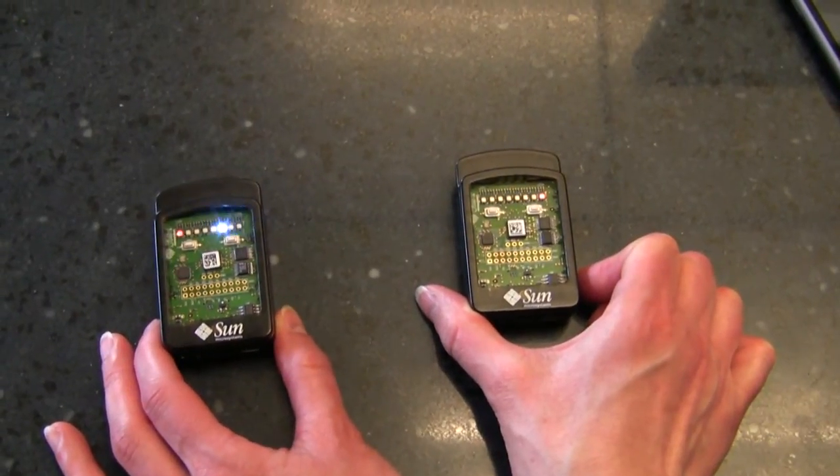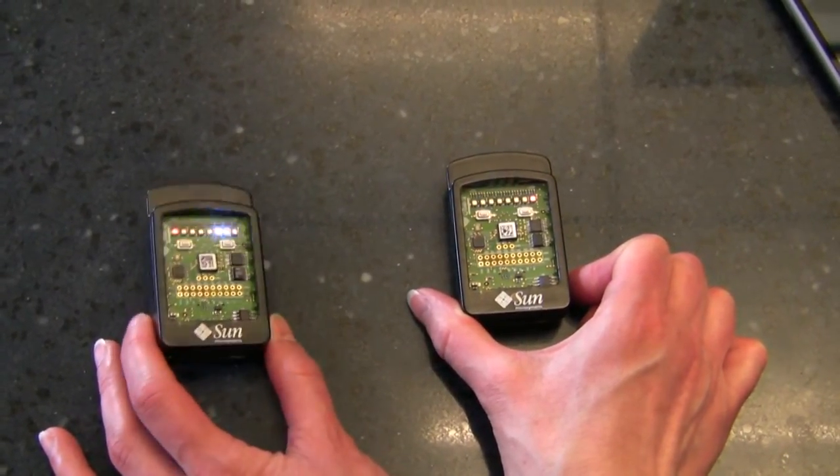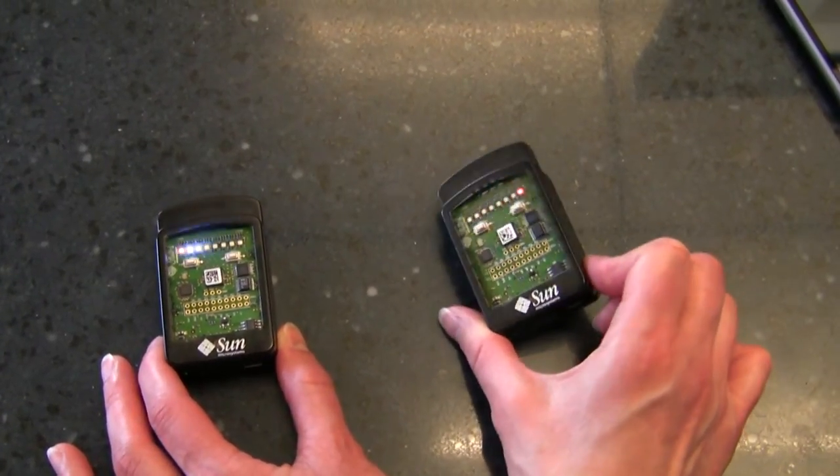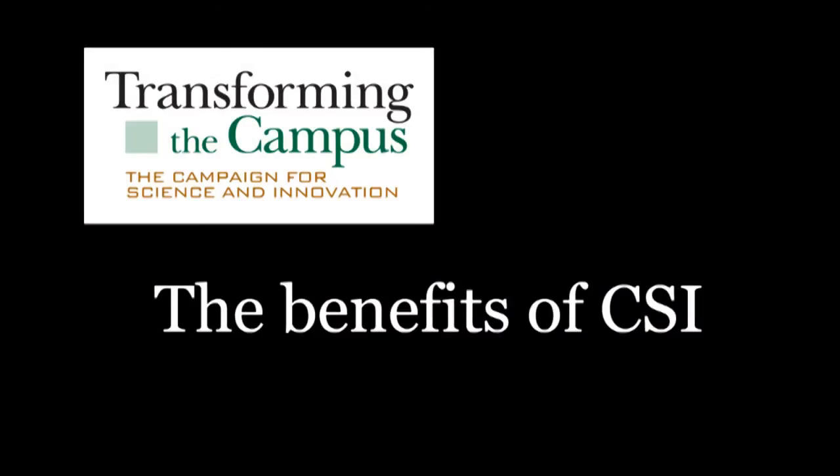We're using these small sensors produced by Sun — they're called sunspots. These little guys have a temperature sensor, an accelerometer, a light sensor, and little flashing lights, and they can talk to one another. So we're building applications that allow these sensors to sense what's going on in their environment and then share that information with other sensors.